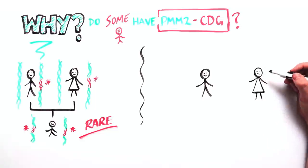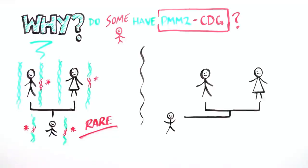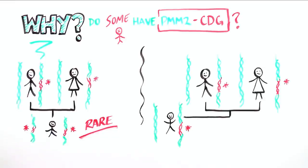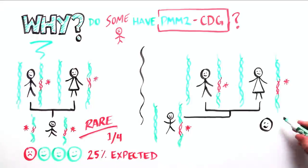This is extremely rare. However, if a person only received one altered copy, then they are a carrier and not affected. When both parents are carriers, it would be expected that there is a 1 in 4 chance that their child will have CDG, and that 1 in 2 will be carriers.